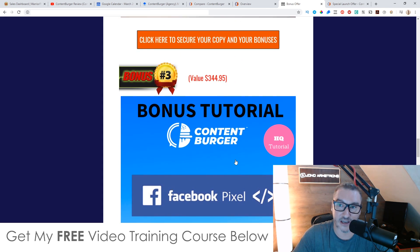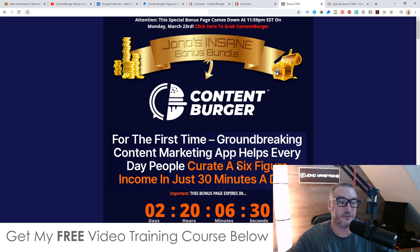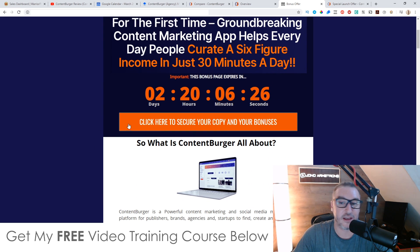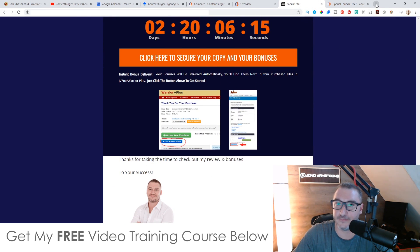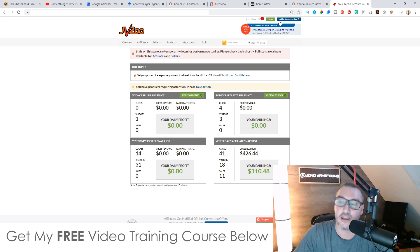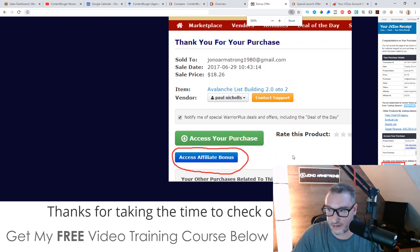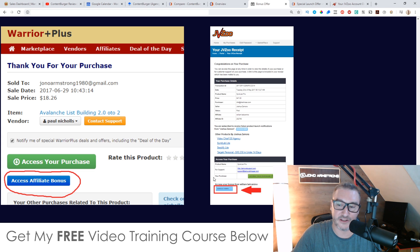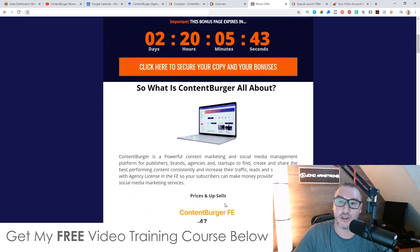All you need to do to pick up all of these bonuses — 100% free of charge and instantly delivered — is click on the link down below in the description, come through to my bonus page, scroll down, and click on any of the orange buttons to get through to the sales page to purchase Content Burger. As soon as you've purchased, go to your JVZoo account and in the top right-hand side you'll see a blue button that says 'looking for your purchases.' Click that, click on Content Burger, and it'll bring you to your receipt page. On that page, you'll find a blue button that says 'bonuses from Jono,' and when you click that, you'll get instant free access to every single one of these bonuses.